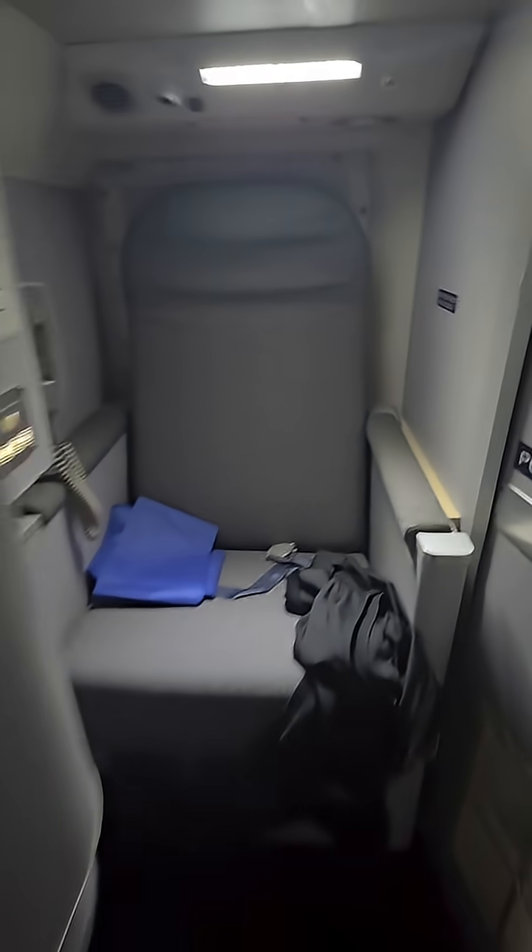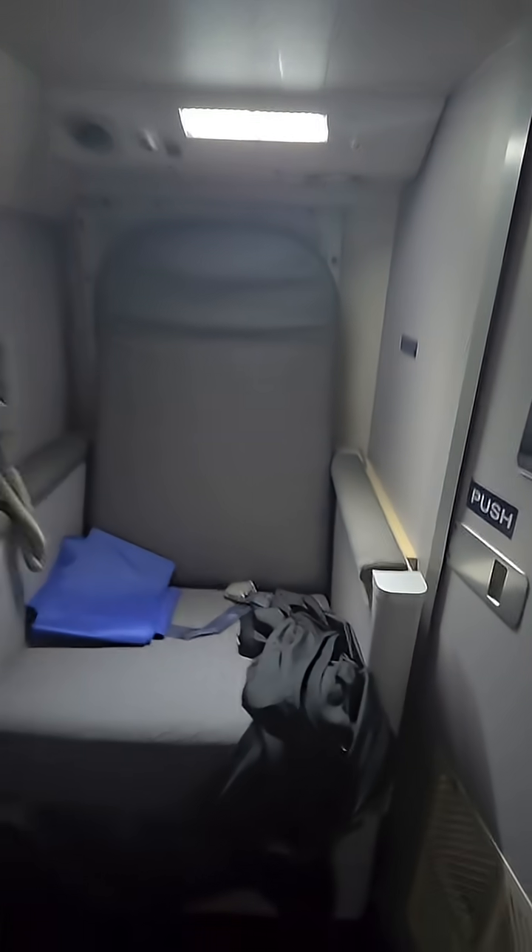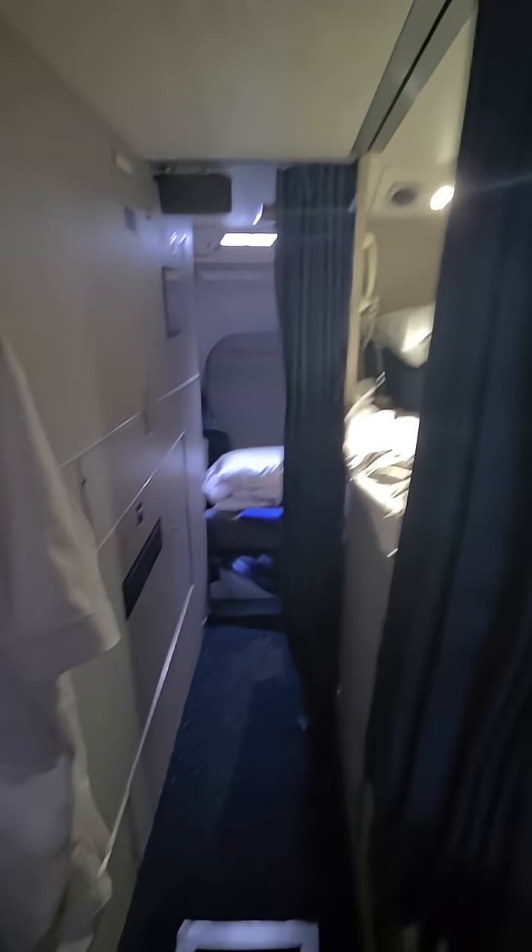But there is a nice little seat to sit in here that you can kind of chill in. There's one seat, and there's another seat down there for the other pilot.